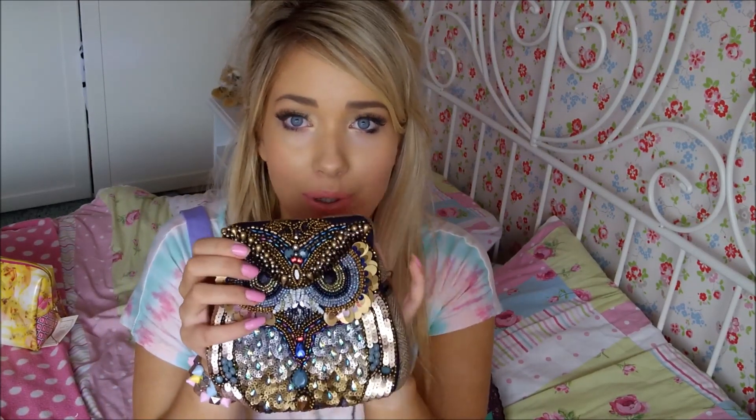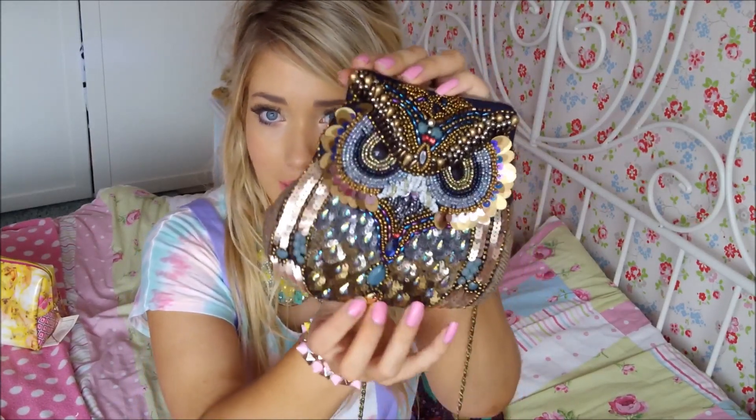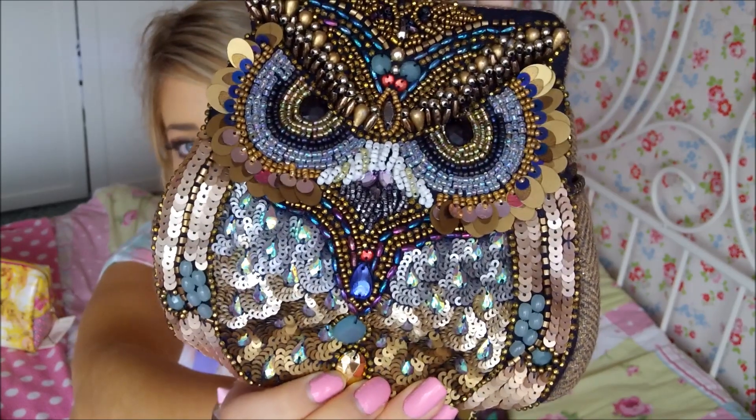I also got something that I basically had to order myself with my birthday money because I saw it a few days before my birthday and there were only four left in stock. I knew they would sell out before my birthday, so I had to get it — and it is this beautiful owl bag from Accessorize. It's stunning, covered in beads and sequins, and just so lovely. I love owls and I've really wanted an owl shaped bag for ages, and I've never seen one as amazing as this.